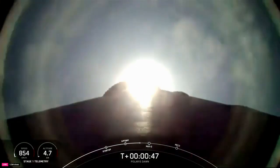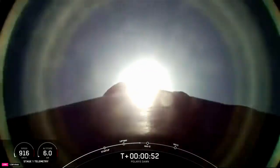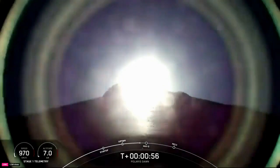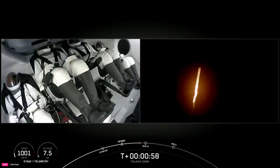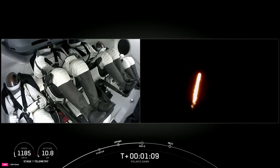Power into Lumetri nominal. And we're throttling down in preparation for Max-Q. Next callout, the vehicle supersonic. And there on the left side, we've got the Polaris Dawn crew — supersonic. Thumbs up from the pilot on the left side there. Max-Q.